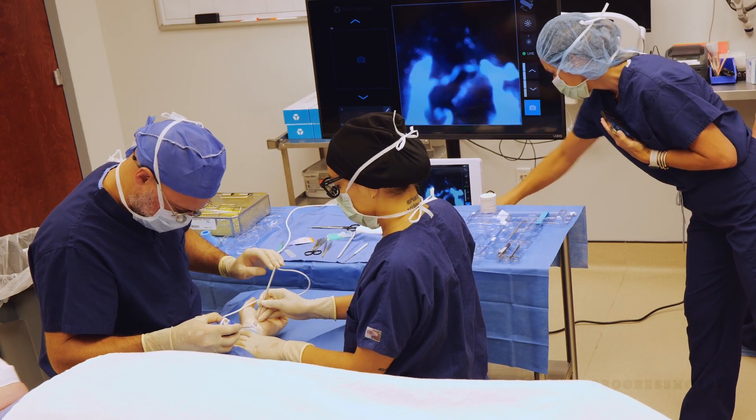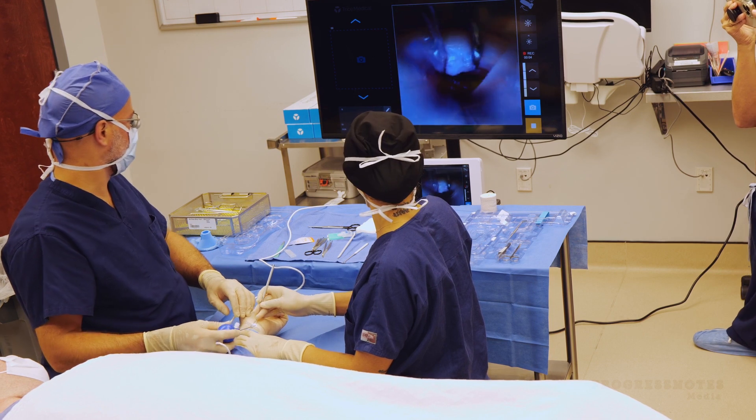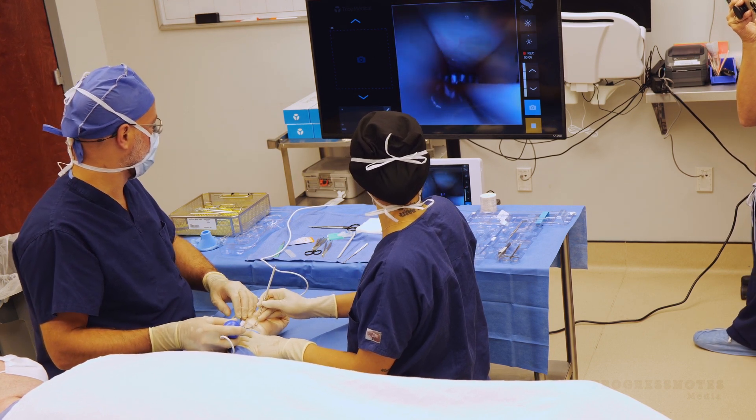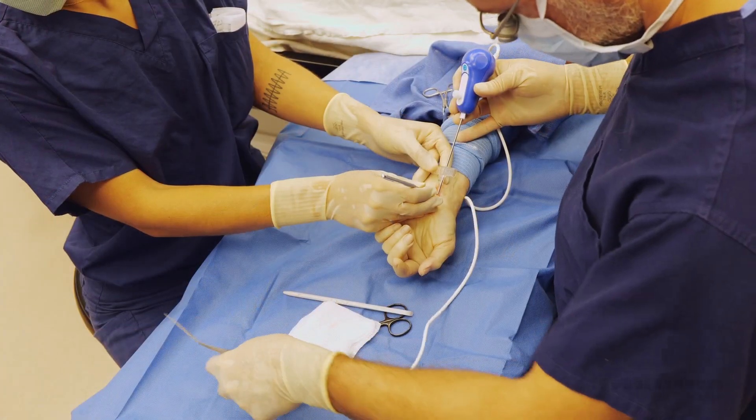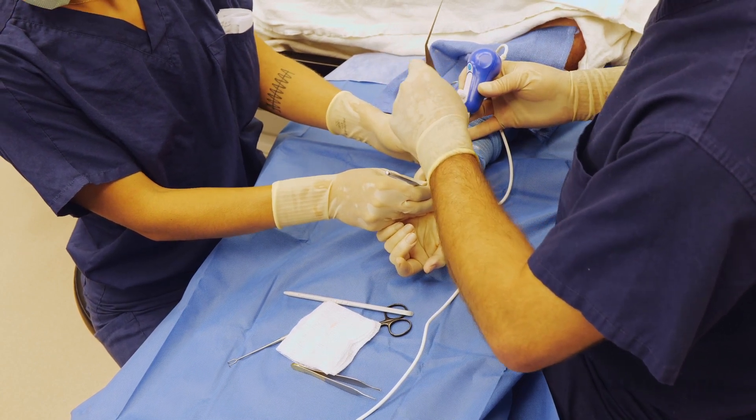The best compliment you can get from a patient is a patient-to-patient referral, and I've seen a lot of patients who have talked to my other patients who had it done the other way. Another compliment is when patients have the other side done. A lot of them have bilateral carpal tunnel, and usually within a couple of weeks they're asking to do the other side because they're sleeping so much better — but the untreated hand is still keeping them up at night.